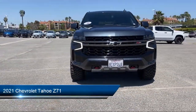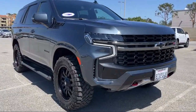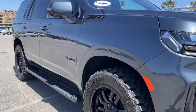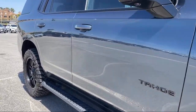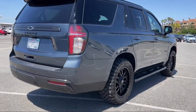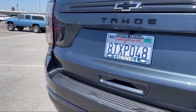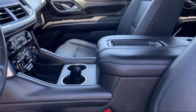It comes equipped with smart device integration, auxiliary audio input, rear head airbag, front collision mitigation, heated second row outboard seats, climate control, advanced trailering package, keyless entry, MP3 player, and the Chevrolet Infotainment 3 Plus system. It has less than 30,000 miles on the odometer.